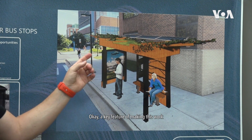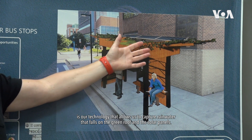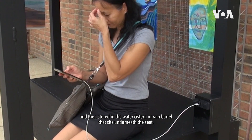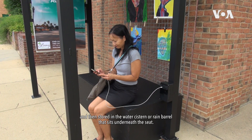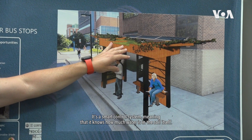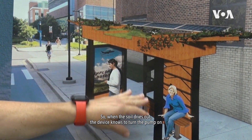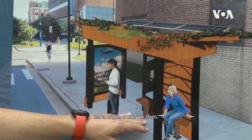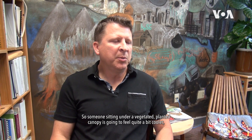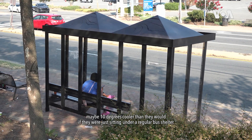A key feature of making this work is our technology that captures rainwater falling on the green roof and the solar panels. That water is directed down through the leg of the bus shelter and stored in a water cistern or rain barrel that sits underneath the seat. We have a smart control system that knows how much water is in the soil itself — when the soil dries out, the device turns the pump on and irrigates the plants. Someone sitting under a vegetated planted canopy is going to feel about 10 degrees cooler than under a regular bus shelter made of hard metal.